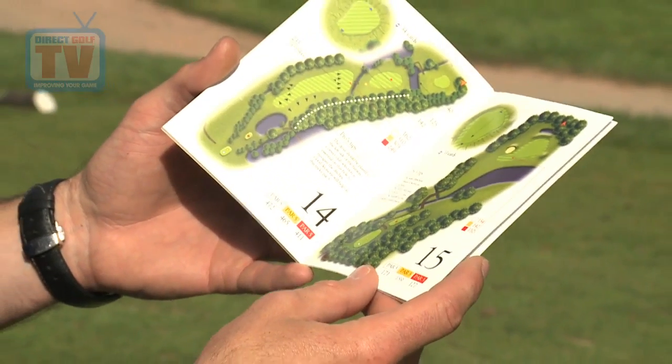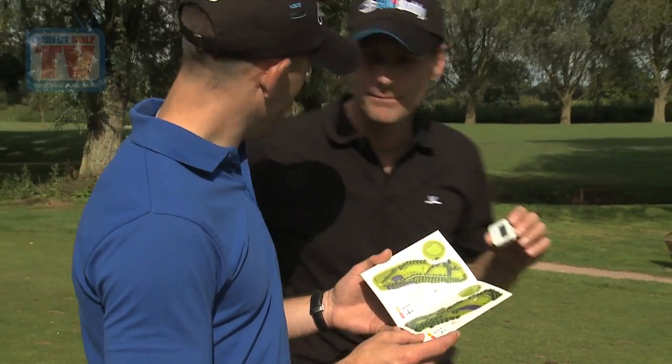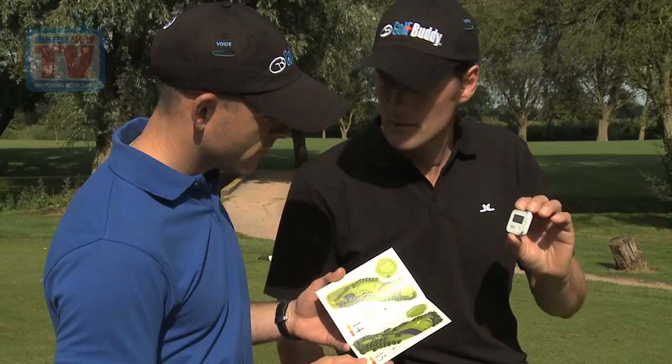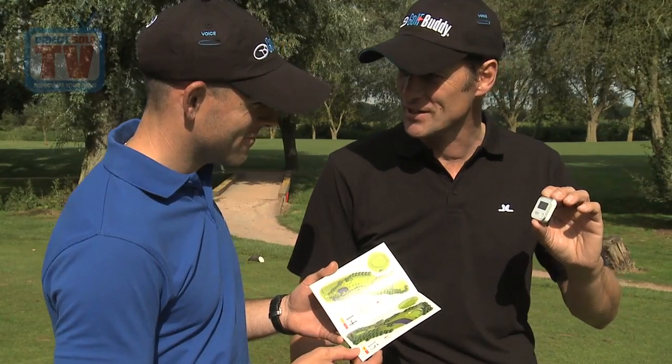On the 15th here, par 3, we've got 171 from the white, yellow's got 159. Tom, have you worked it out yet? No. Right, listen to this. Amazing, isn't it? Brilliant.